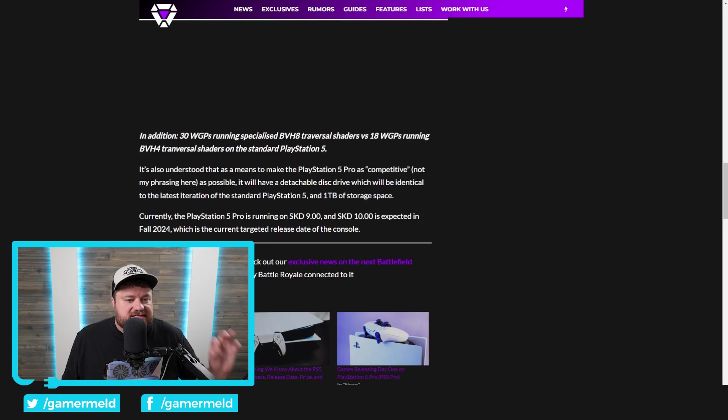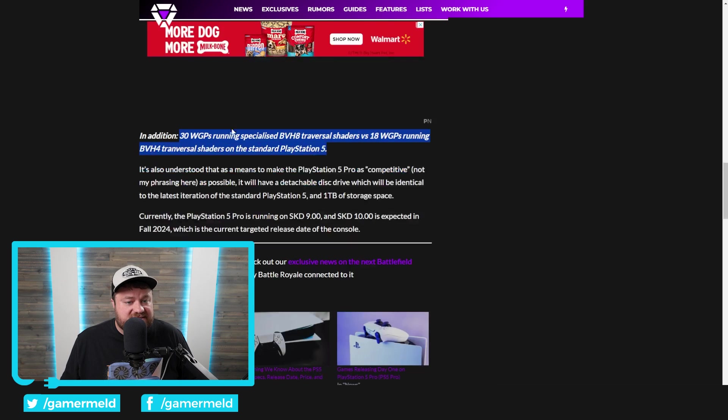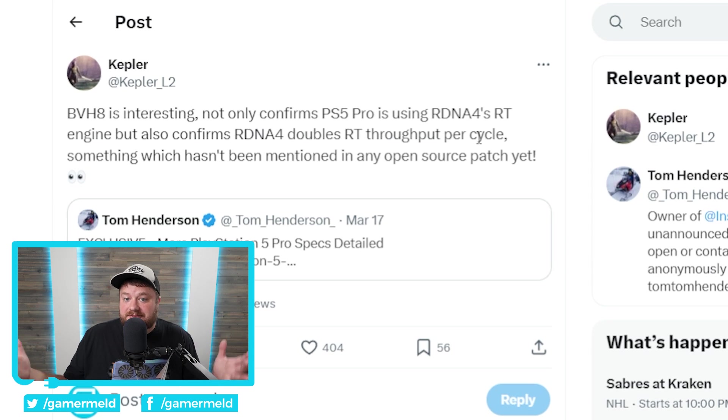Don't get too excited about it being RDNA 4 specifically, because it isn't fully RDNA 4. It says two to three times ray tracing — four times in some cases — 33.5 teraflops, and it has 30 workgroup processors running specialized BVH8 traversal shaders versus 18 workgroup processors running BVH4. A big part of the rendering performance jump is because the integrated GPU comes with 30 workgroup processors instead of 18 — quite a bit of a jump over the regular PS5.